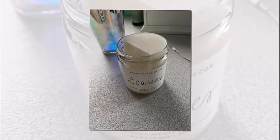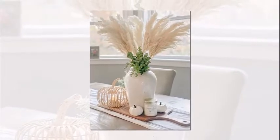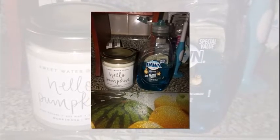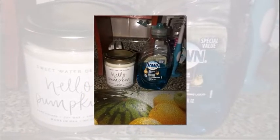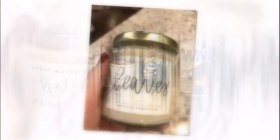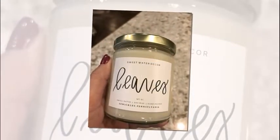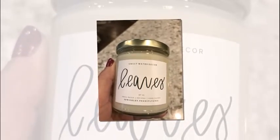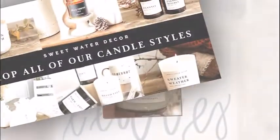It uses premium fragrance oil and is gluten-free and non-toxic. Always trim your wick to 1/4 inch before the candle is lit each time to avoid soot. Allow the wax pool to reach the jar each time to prevent wax tunneling. Burn candles no more than 4 hours at a time, and do not burn candles with less than half the wax remaining.